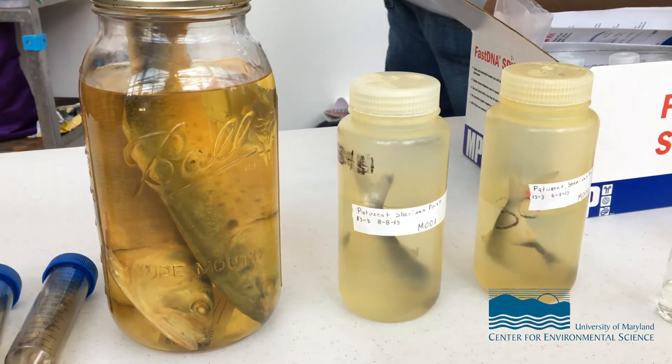One of the interesting things we don't know about them is really their migration patterns up and down the coast. This has become important because almost all the fishing for them has been concentrated in Chesapeake Bay, particularly in the Virginia waters. That's happened because the plants that process menhaden have closed all along the coast until there's only one plant left.